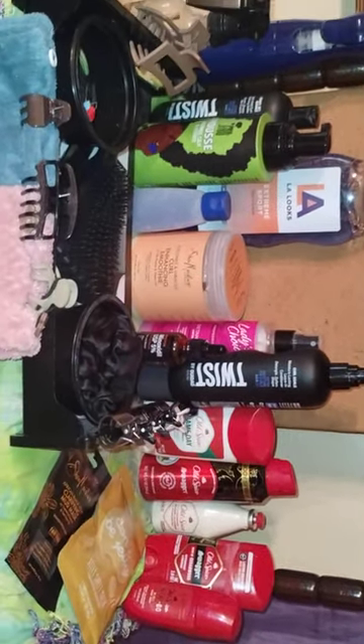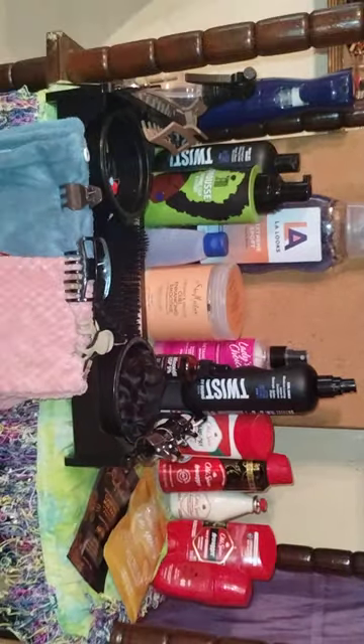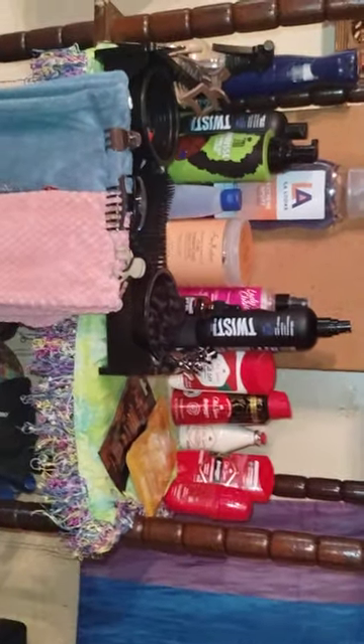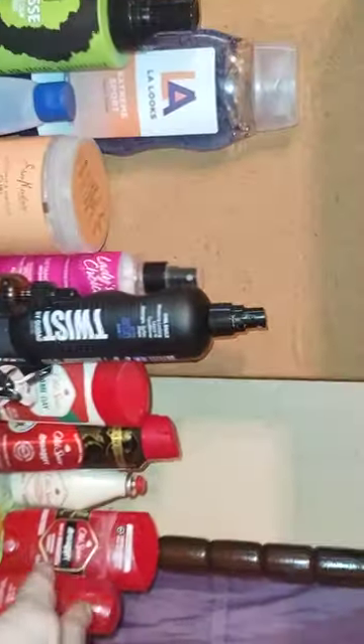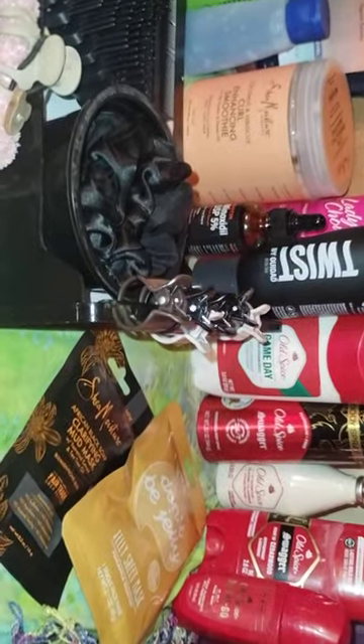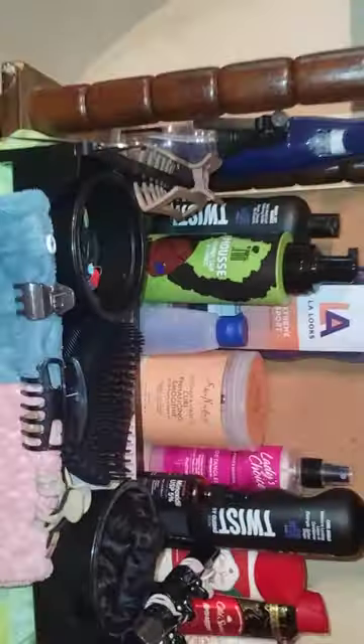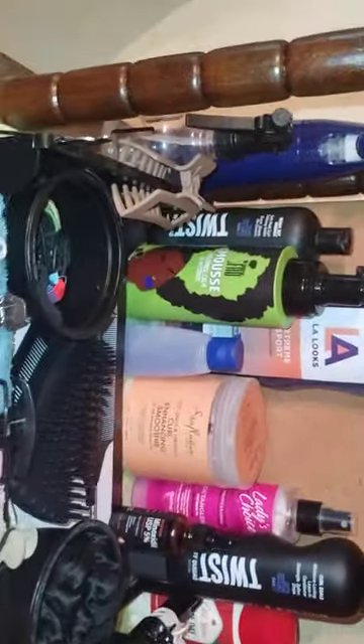This is just a single day for me. Obviously this is smell good and deodorant right here, and a couple of face masks that I just bought. But from here over is what I do daily just for my hair.